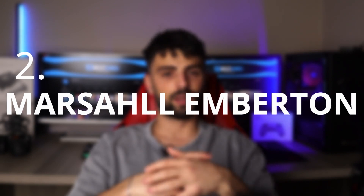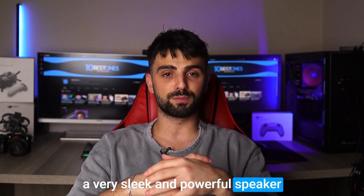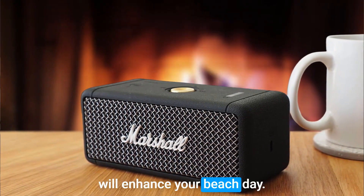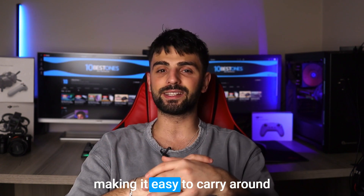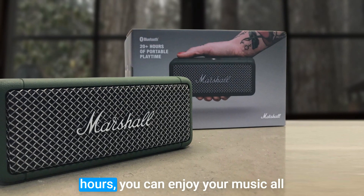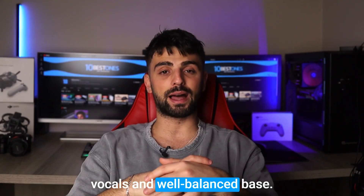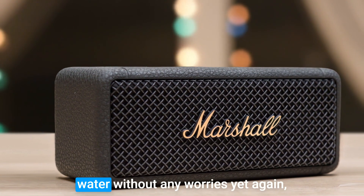Number 2: Marshall Emberton. The Marshall Emberton portable speaker is a very sleek and powerful speaker that is perfect for beach adventures. This speaker not only looks great, but it also delivers an impressive audio experience that will enhance your beach day. One of the standout features of the Emberton is its portability — it's small and lightweight, making it easy to carry around in your beach bag or backpack. With a battery life of up to 20 hours, you can enjoy your music all day long without needing to recharge. The sound quality is also top-notch, with clear and detailed vocals and well-balanced bass. And with an IPX7 waterproof rating, you can take it with you into the water without any worries.